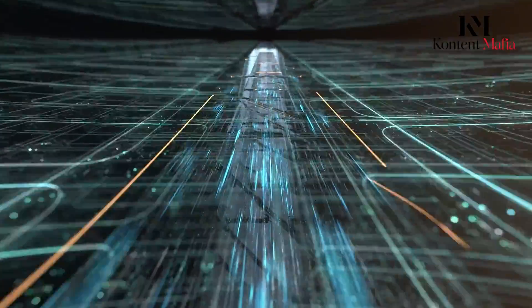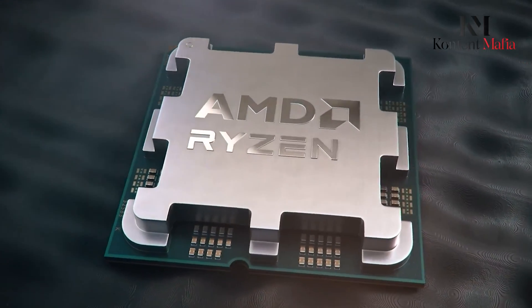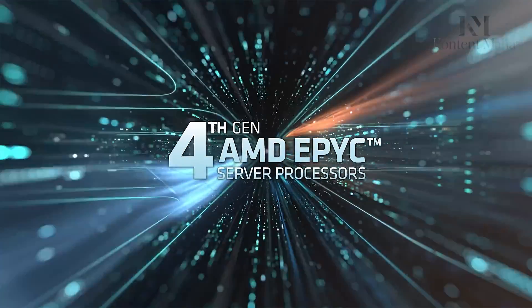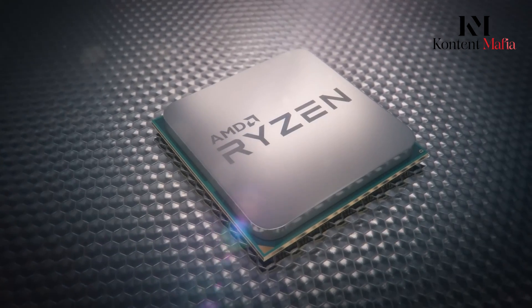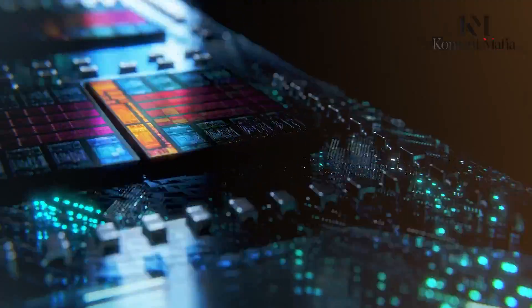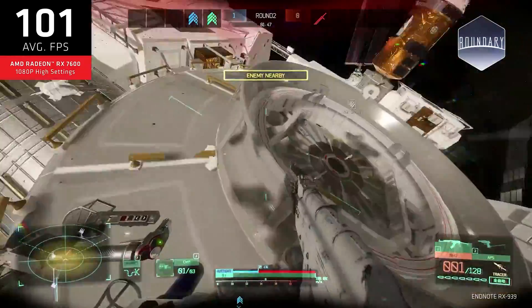Manufactured using TSMC's cutting-edge 4nm process technology, the Zen 5 cores offer higher transistor density, resulting in significantly improved performance and efficiency compared to the older 5nm Zen 4 cores. AMD claims that the new Zen 5 architecture provides an impressive 10–15% improvement in instructions executed per cycle over Zen 4, representing remarkable gains in performance for a new architecture on a similar process node.